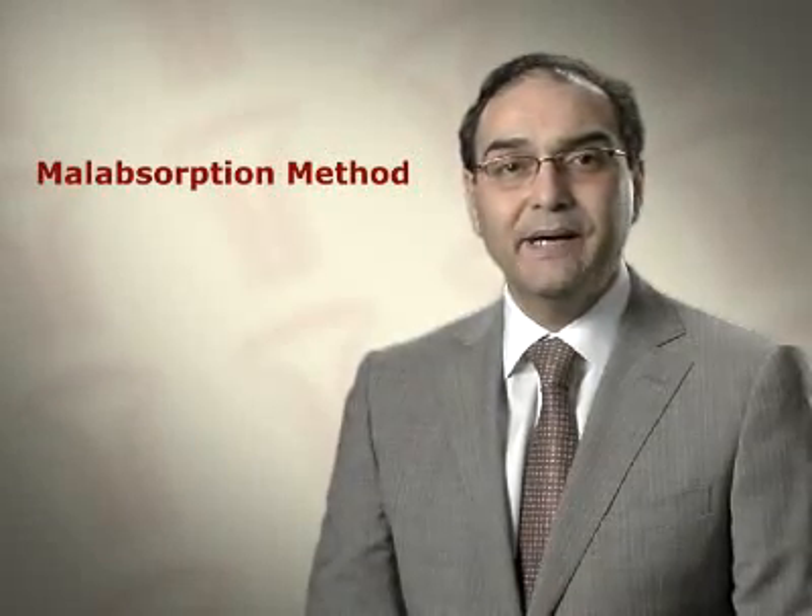Let's take a closer look at the various methods. The restriction method reduces the size of the stomach so that patients feel full faster. In the malabsorption method, we bypass a variable length of small intestine so that fewer calories are absorbed.